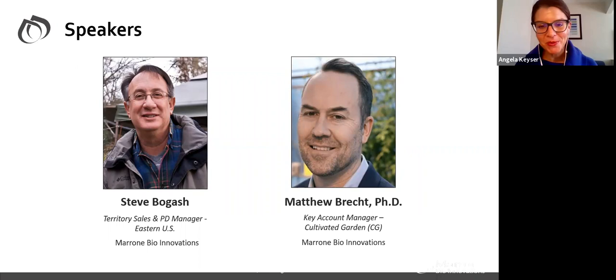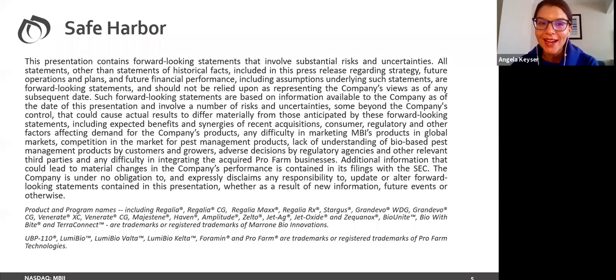With that, let's go ahead and get started. As many of you know, Marone Bioinnovations is a publicly traded company. This is our safe harbor statement — we encourage you, if you have any interest in investing in the company, that you do your own due diligence and not rely solely on this presentation. With that, Steve, I'd like to hand it over to you to introduce our company. Thank you very much. Good morning and good afternoon, depending on where you are from. Nice to be here again today.